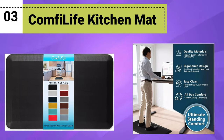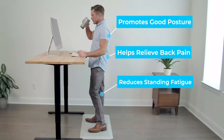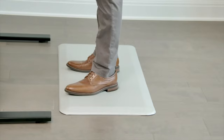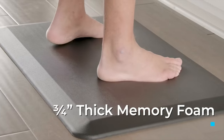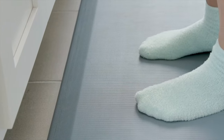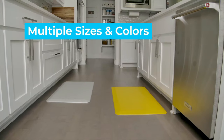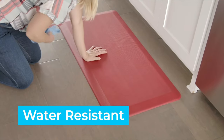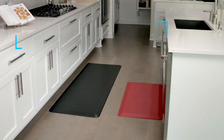Number 3: Comfit Life Kitchen Mat. Experience ultimate comfort with the Comfit Life Anti-Fatigue Floor Mat, your perfect 3 or 4-inch thick companion for the kitchen or standing desk. Designed to provide exceptional support and relief from fatigue, this mat ensures unparalleled comfort at home, in the office, or even in the garage. Its premium construction guarantees durability, allowing it to withstand heavy daily use with ease. The Comfit Life Mat is built to be stain-resistant, making it effortless to maintain its pristine appearance.